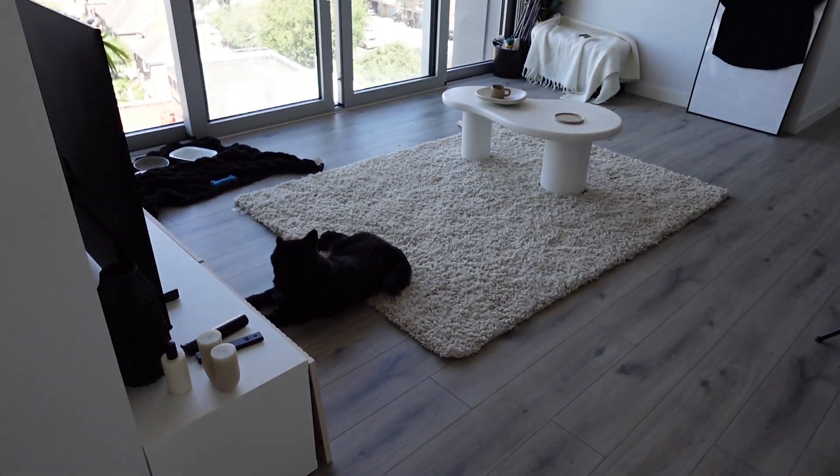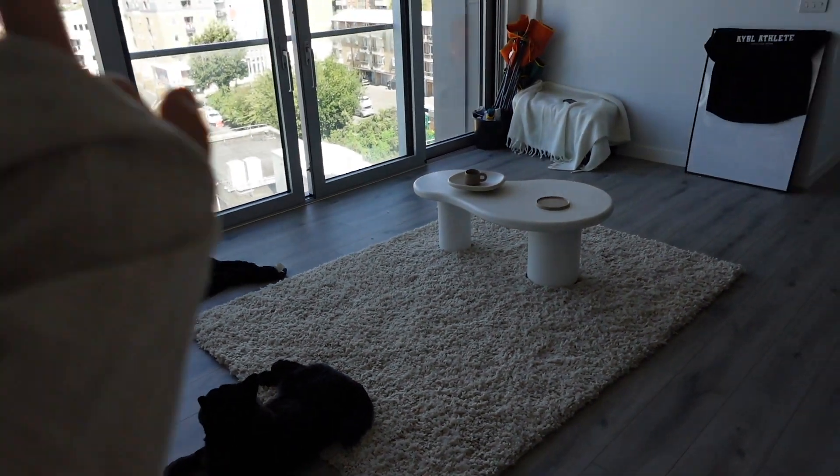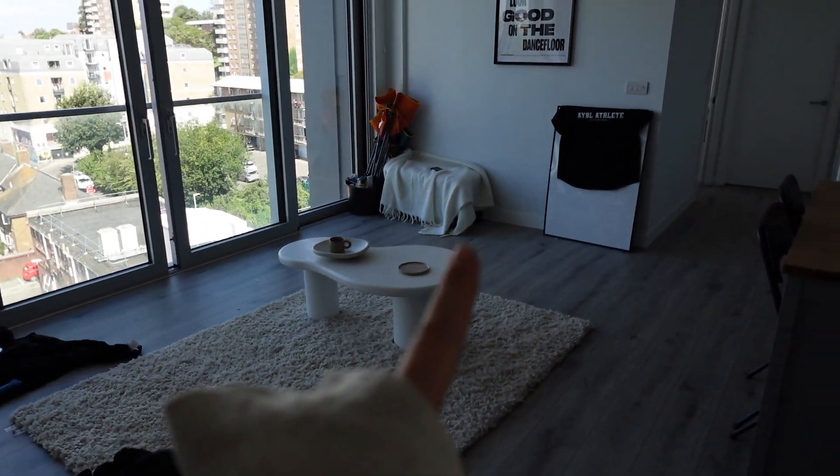I'm also going to show you the grounds I live on, because we have a gym, a reception, a work room, a party room, and 24/7 security — which is so important to me because my last flat got broken into, as you might remember. This is the front room slash kitchen.